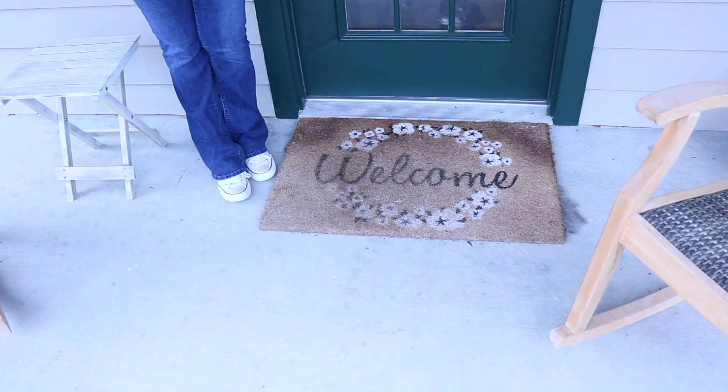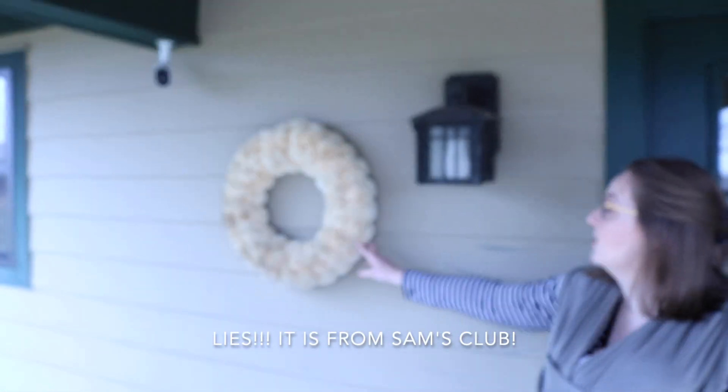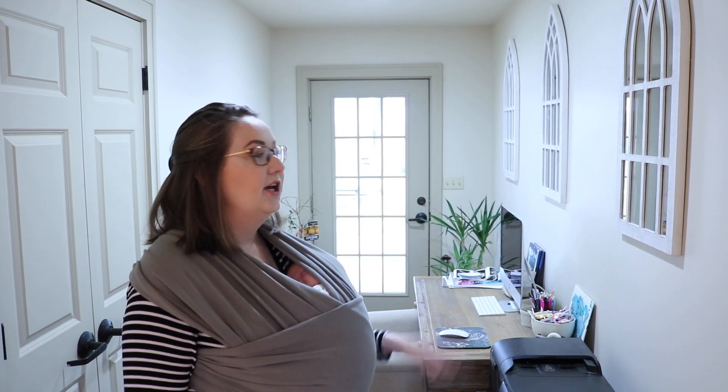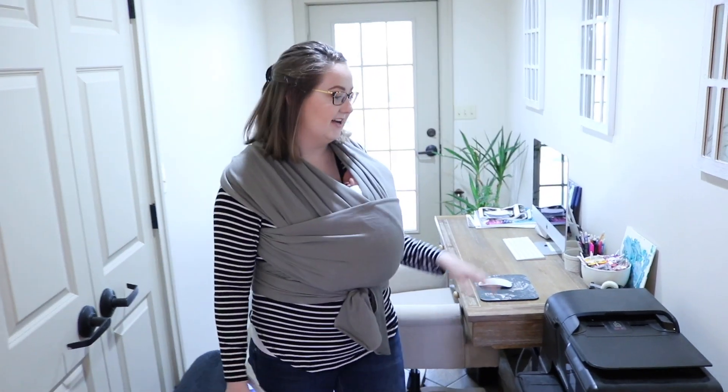The doormat is Sam's Club, the little table is HomeGoods, and the wreath is HomeGoods. This is my little office space, as we like to call it — it's actually like an entryway into our home. This is our front door. We decided to put up a baby gate here and set it up as a little office space. We just have the baby gate, the car seat, and the trash can because we're a real family that lives in this house.